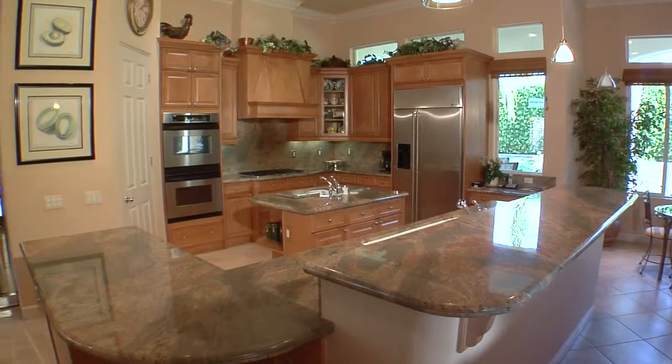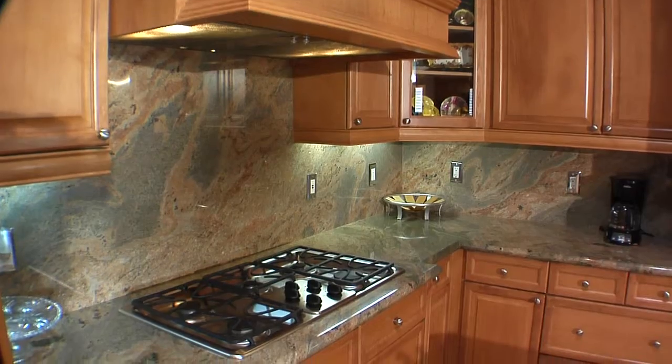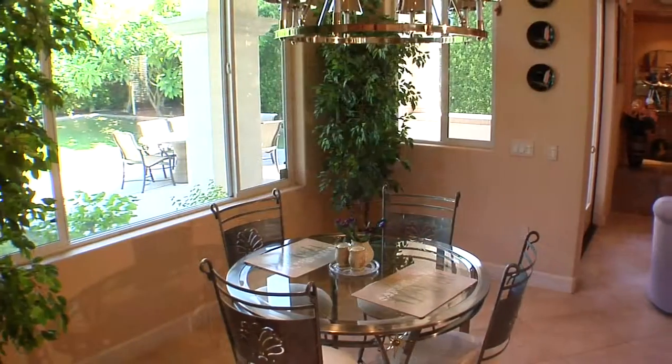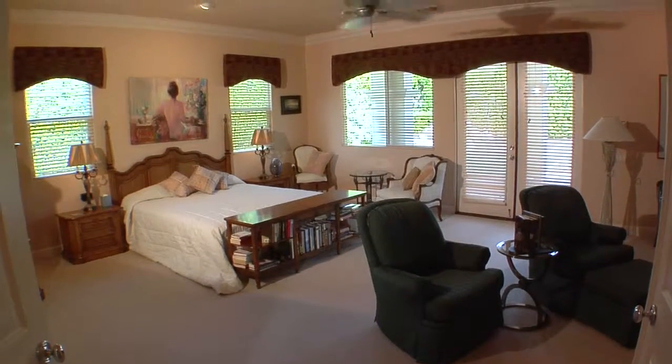Cooking and entertaining is a breeze in the oversized kitchen that features granite slab counters with six-foot backsplash, GE Profile appliances, maple cabinets with crown molding, and a center island with bar seating.